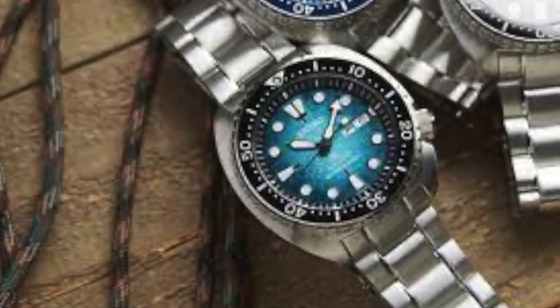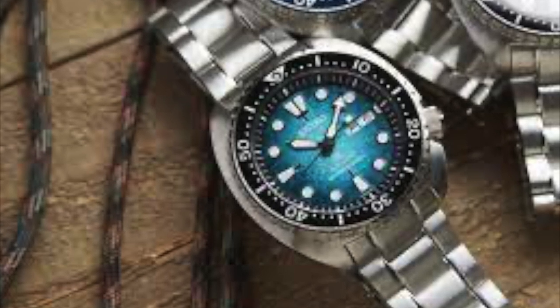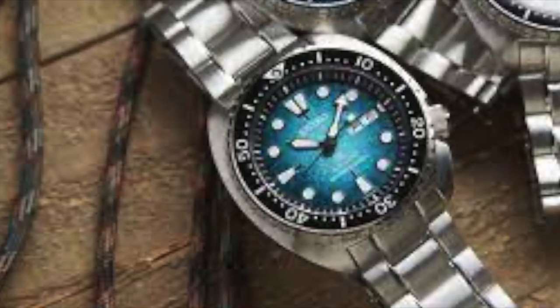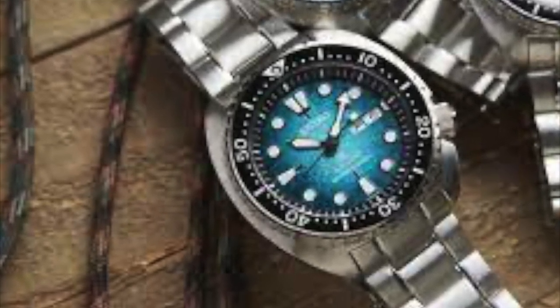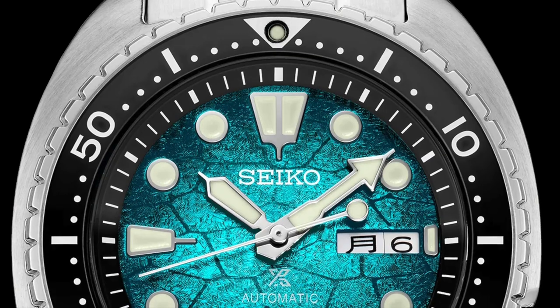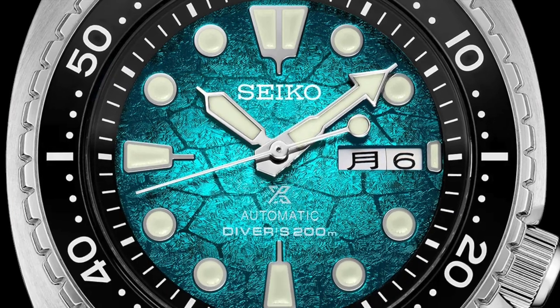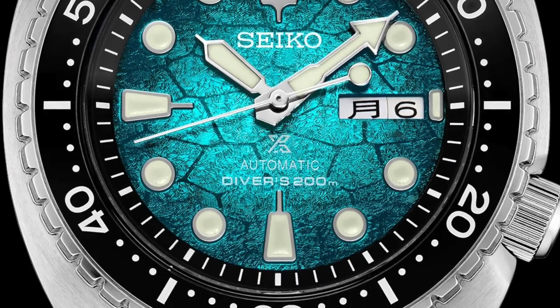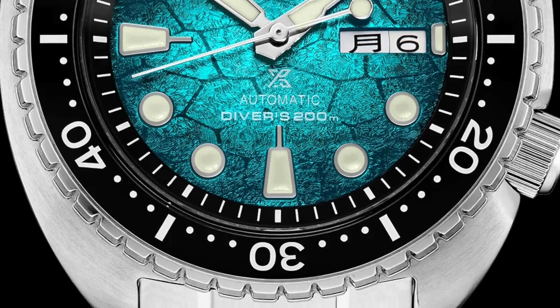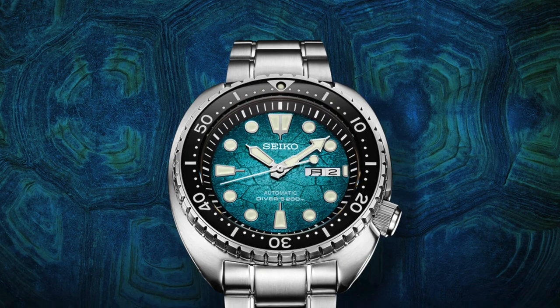Number 3: Seiko Prospex Ocean Conservation Turtle Diver SRPH57. This is a diver watch that pays tribute to sea turtles and their conservation. With a unique dial featuring a gradient effect and a turtle-case-inspired motif, the watch's distinct appearance has earned it the nickname King Turtle among its fans. Available in three stunning colors — blue, turquoise, and brown — this watch was initially launched exclusively in the US market but can now be found online.